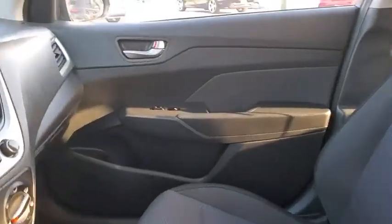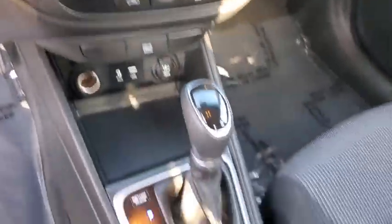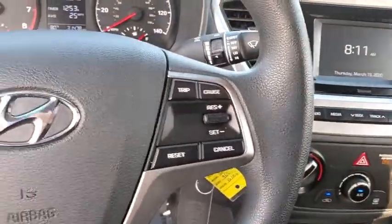Brake assist, remote keyless entry, front bucket seats, cloth seat trim, driver vanity mirror, front reading lamps, tilt steering wheel, passenger vanity mirror.